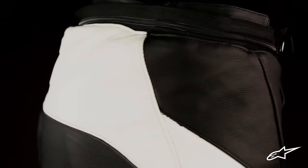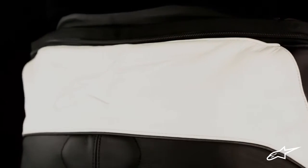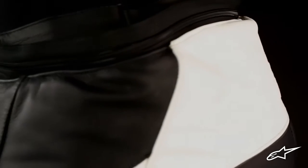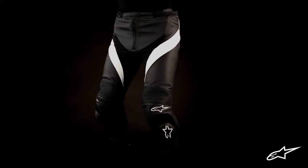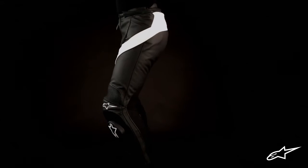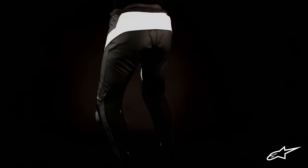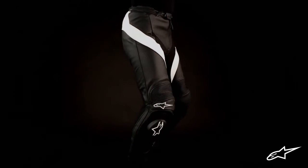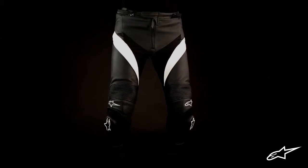As with all Alpinestars leather gear, the Missile Leather Pants can be connected through a waist zipper to an Alpinestars jacket for uniform protection. The extended rear waist profile provides even greater overlap with a riding jacket to better maximize coverage of a two-piece setup. And lastly, the reflective detailing incorporated into the front and back of the Missile Leather Pants helps keep you safe and visible for more peace of mind to enjoy your road ride.